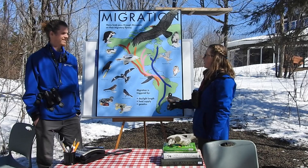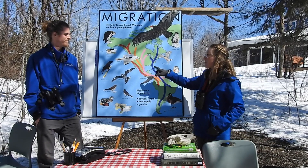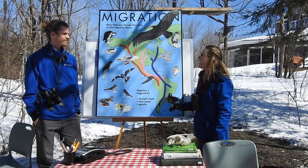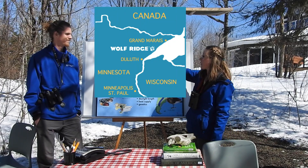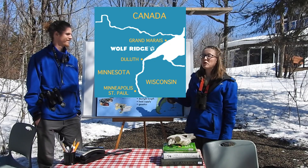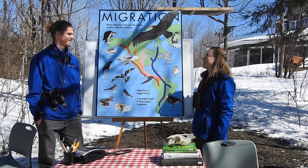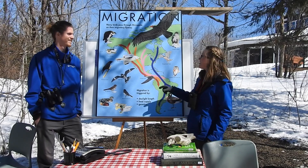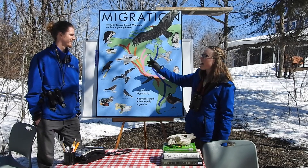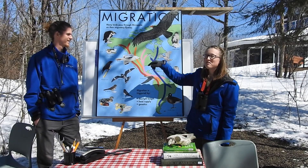Here's a map of North and South America and all these arrows represent different pathways that birds will take as they're migrating. At Wolf Ridge, we're located in a really cool spot because as birds migrate, they've got a super huge obstruction right on our doorstep — Lake Superior. It's super huge. They could fly over it, but many of them choose to go around, and that brings them right past Wolf Ridge.